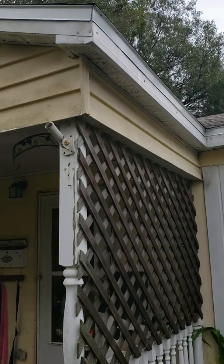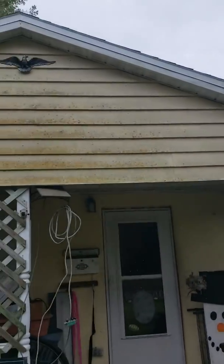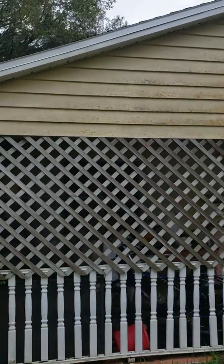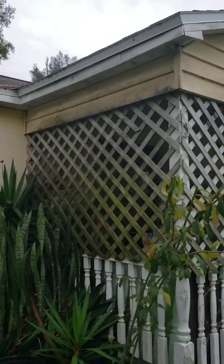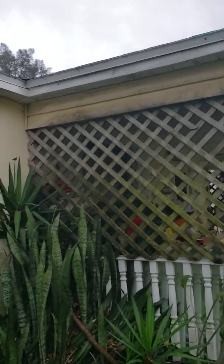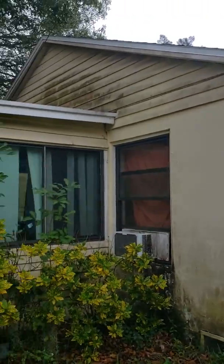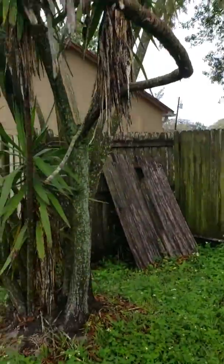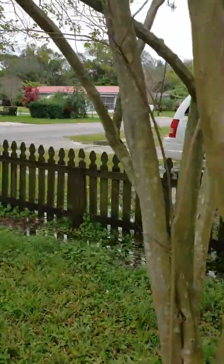I picked the color. That's part of being the homeowner — you get to do all that fun stuff.